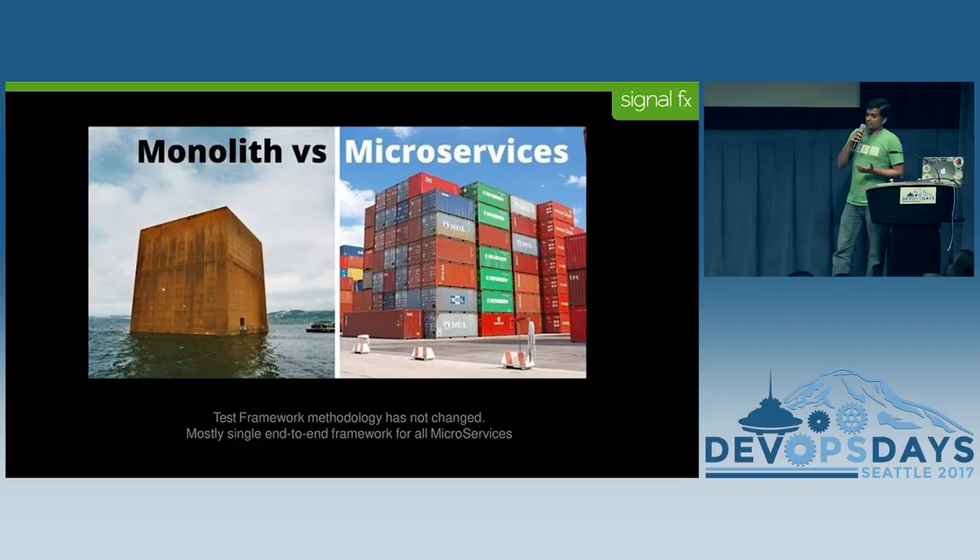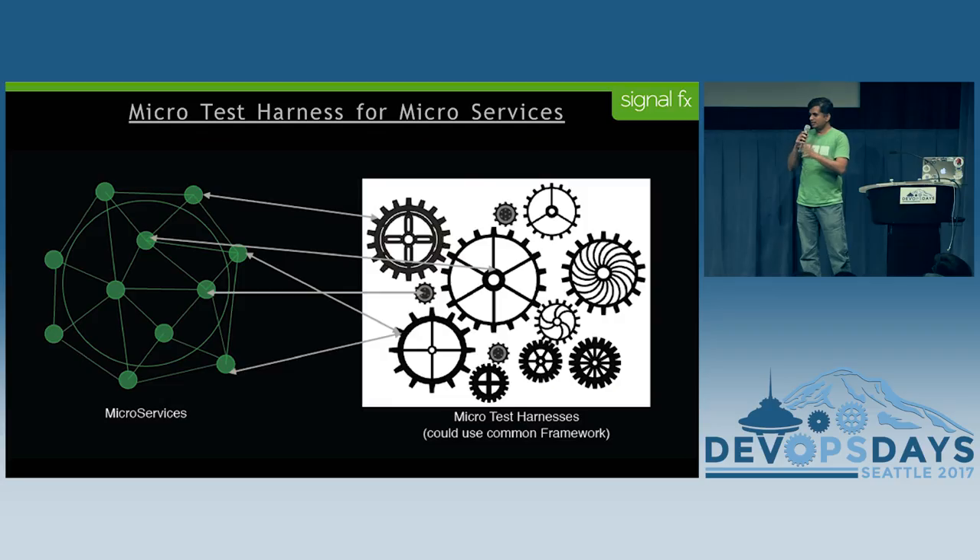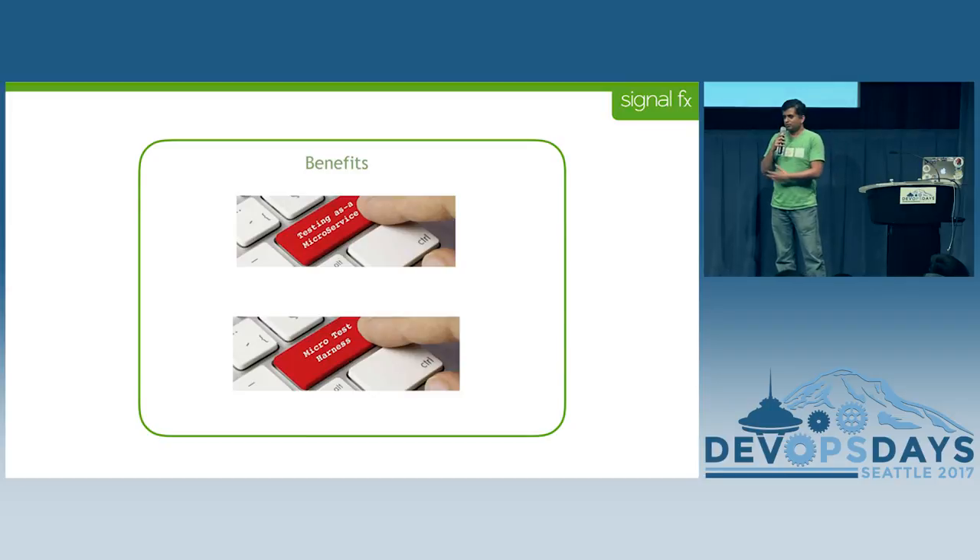The other concept was micro test harness. As we went from monolithic to microservices based architecture, the test harnesses remained the same — a single end-to-end harness being used across multiple microservices, which really doesn't work with speed. The concept we came up with was: what if we had a single end-to-end framework, but we could build micro test harnesses, one per service or one per multiple services, so that way you get agility. It's a single repo you're building for a service, and you get on with it.